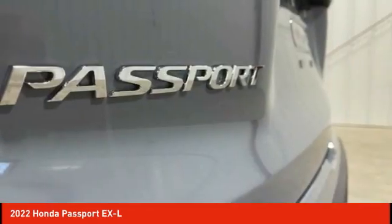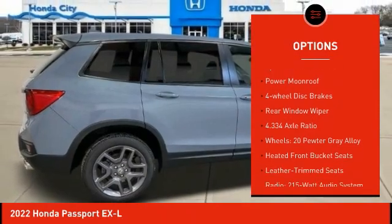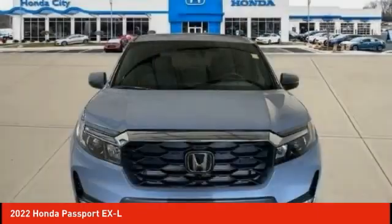Here are some of this vehicle's great options: electronic stability control, alloy wheels, power liftgate, brake assist, traction control, remote keyless entry, speed control, power moonroof, four-wheel disc brakes, rear window wiper.